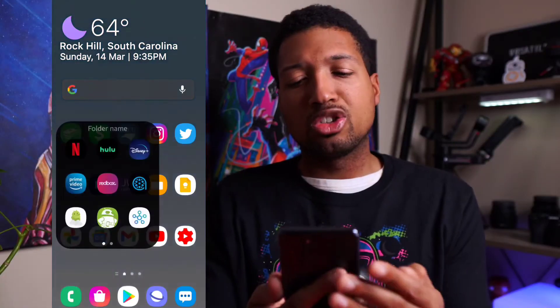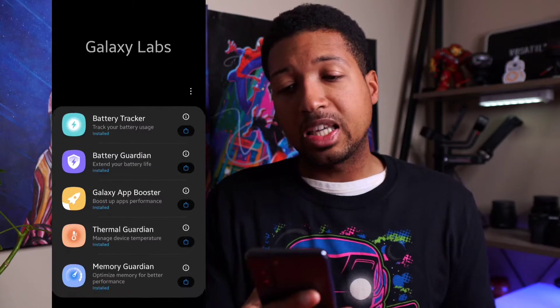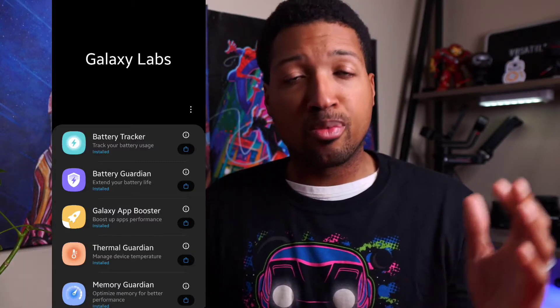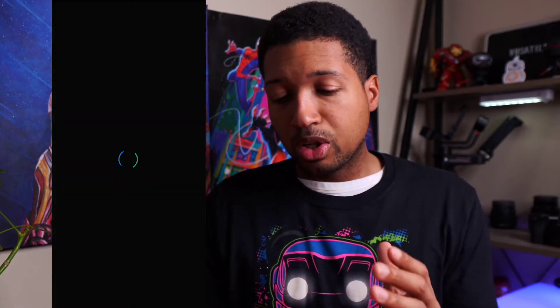Let's get into the video. The first thing we're going to get into is the app. If we go to Galaxy Labs, as you guys see here, we have the Battery Tracker. This is another way for you to track your battery throughout the day or throughout the week once you click on it.